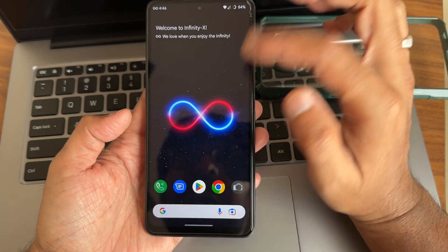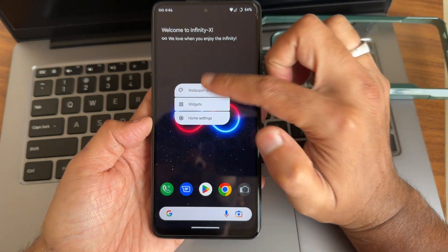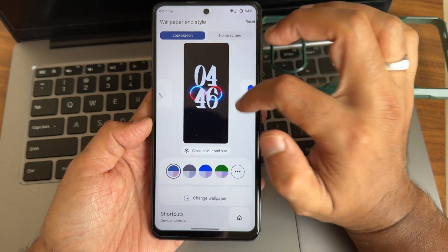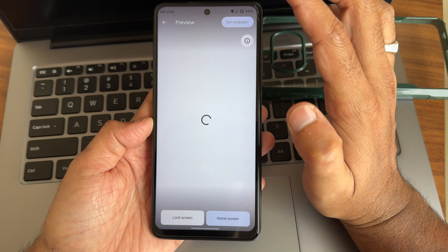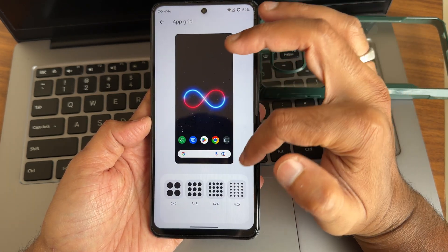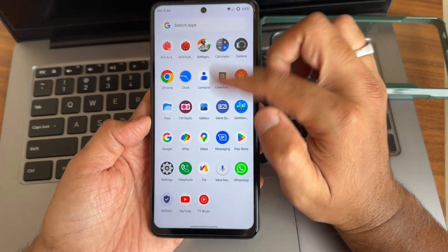From here you can also keep the data saver enabled. If you press and hold the home screen you get wallpapers and styles. Lock screen customizations are working fine. For the home screen, nothing has been pre-installed — only one themed icons pack — and you get plenty of app grid options.